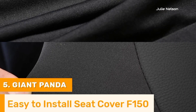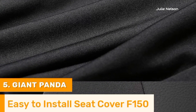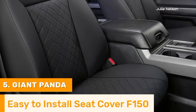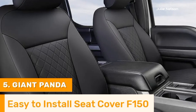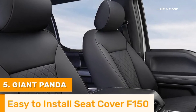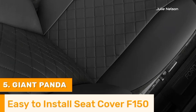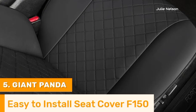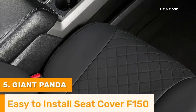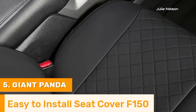Giant Panda seat covers are designed with comfort in mind, featuring thick padding that enhances the driving experience, especially on long trips. The breathable material ensures comfort in all weather conditions, keeping seats cool in the summer and warm in the winter. Easy to clean and maintain, these covers require just a simple wipe to keep them looking new. Available in various colors and styles, Giant Panda seat covers allow F-150 owners to personalize their truck's interior, combining functionality with aesthetic appeal for an upgraded driving experience.